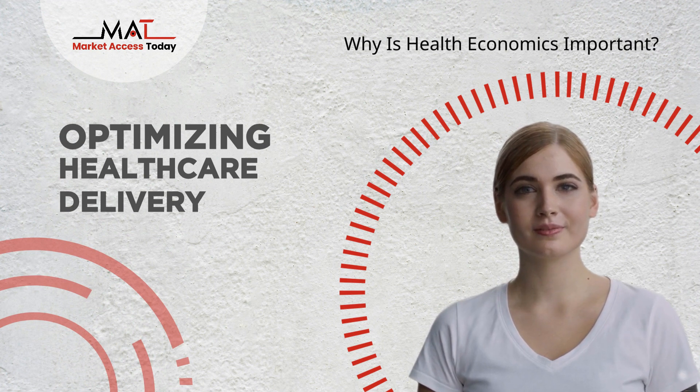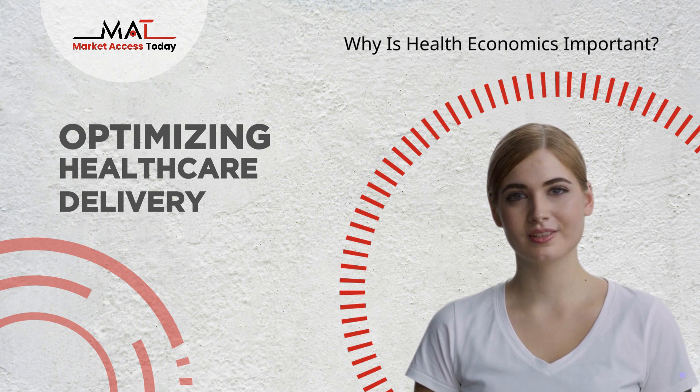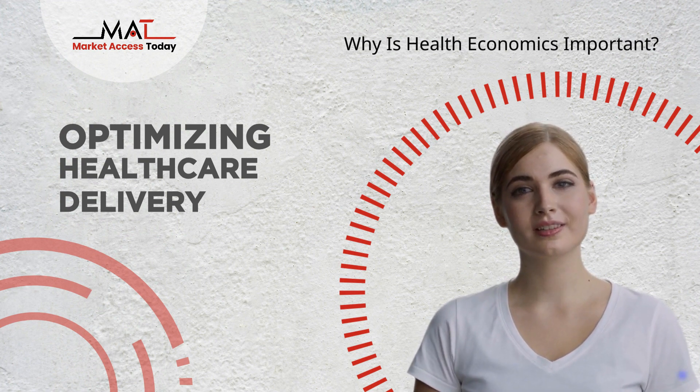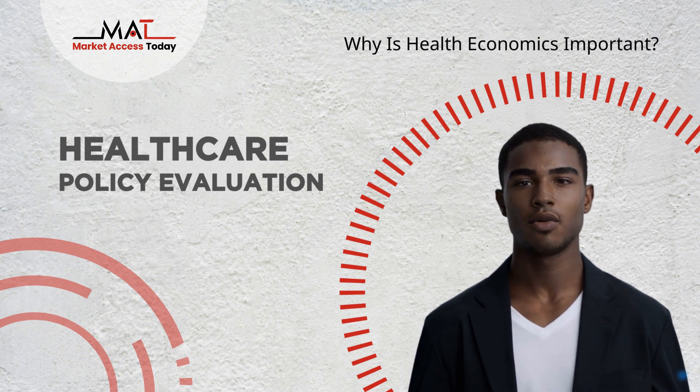Optimizing Healthcare Delivery: Health Economics identifies strategies for improving the efficiency and effectiveness of healthcare delivery systems. It can lead to streamlined processes, reduced waste, and improved patient outcomes. Healthcare Policy Evaluation: It evaluates the impact of healthcare policies and reforms, allowing policymakers to assess whether intended objectives are being achieved and whether adjustments are needed.